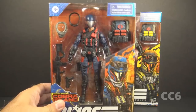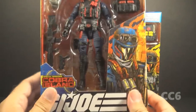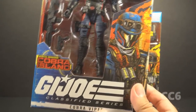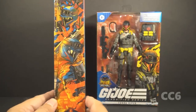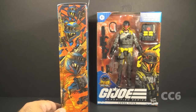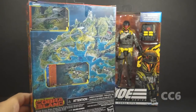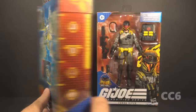Looking at the standard Cobra Viper packaging first, we have the window pane showing the figure and the accessories. We have the G.I. Joe Classified Series logo and the Special Mission Cobra Island logo. This is the Cobra Viper. We have some artwork here on the front and the side showing the Viper. I do like this artwork, and we have multiple Vipers on the side encouraging you to army build this figure. This is number 22 in the Classified Series. On the back of the box, we have the Cobra Island artwork that we've seen on other figures in this series.